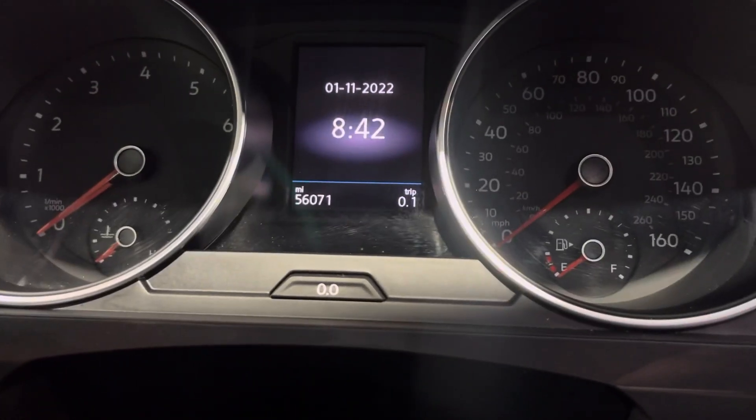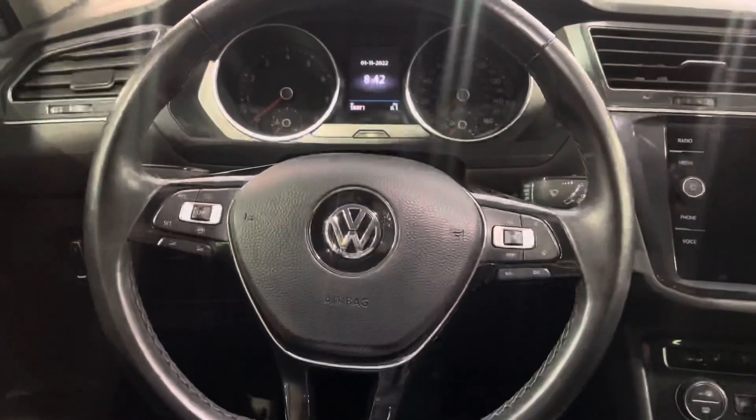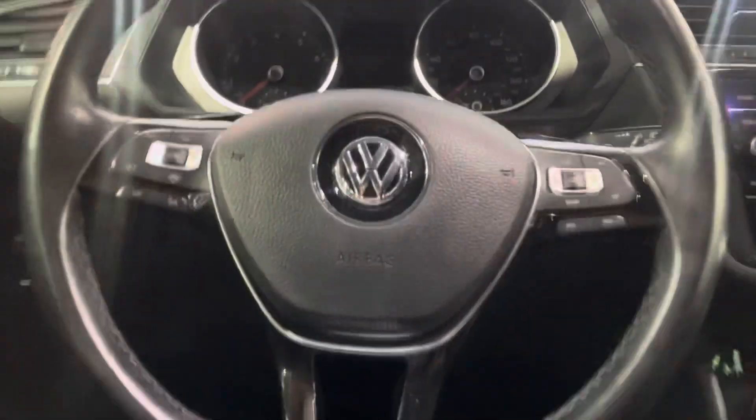As we step inside, this vehicle has 56,107 miles on it. We have our steering wheel components including cruise control, volume control, mode selection, and lights. We also have a push start button right here.